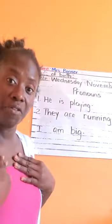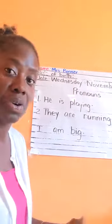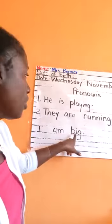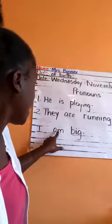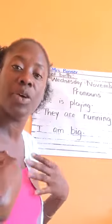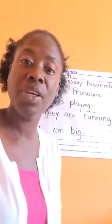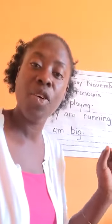And if I am referring to myself, I would use a simple pronoun — 'I.' I am big. So we use 'I' when we are referring to ourselves. When we are talking about ourselves, we use 'I.' So a pronoun takes the place of a naming word.